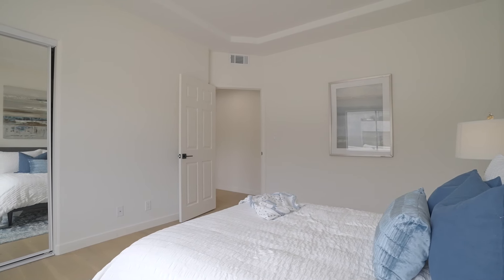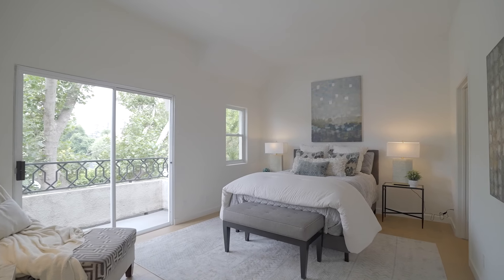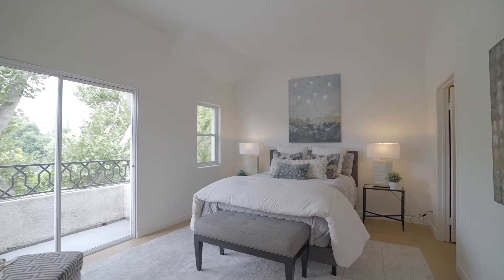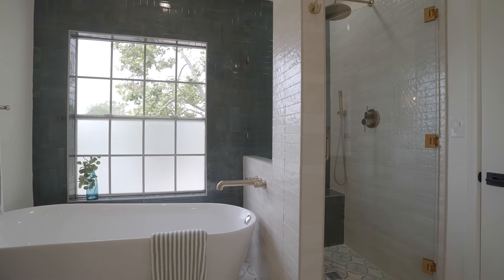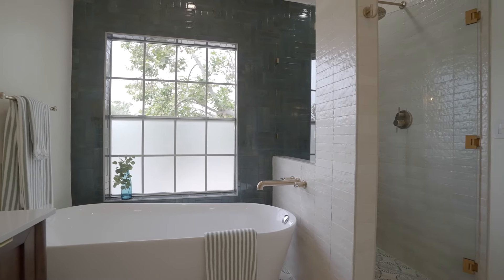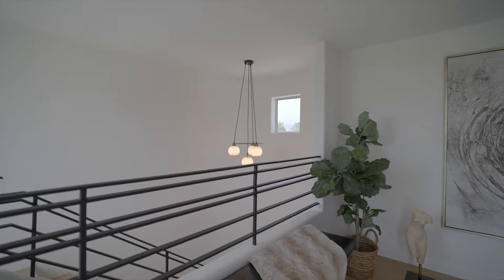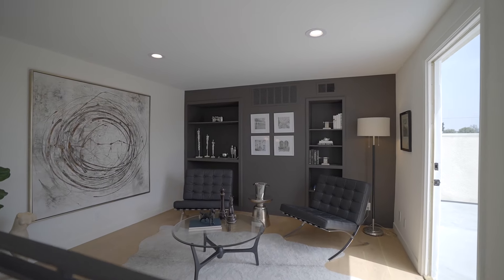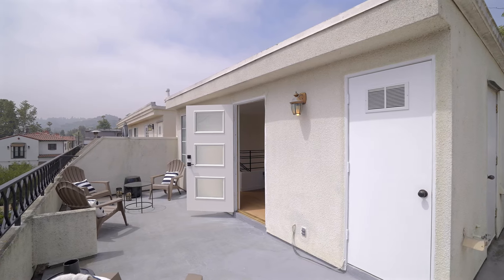Upstairs, the main bedroom level has three light and bright bedrooms with an incredible hall bath and a showstopper primary retreat. The private balcony offers westward-facing views, and includes a walk-in closet and stunning spa bath with emerald subway tile, hexagon custom tile floors, and exquisite vanities. On the upper level, a flex space can serve as an office, study, or playroom, and there's a rooftop patio with southeast-facing views of the Santa Monica mountains.